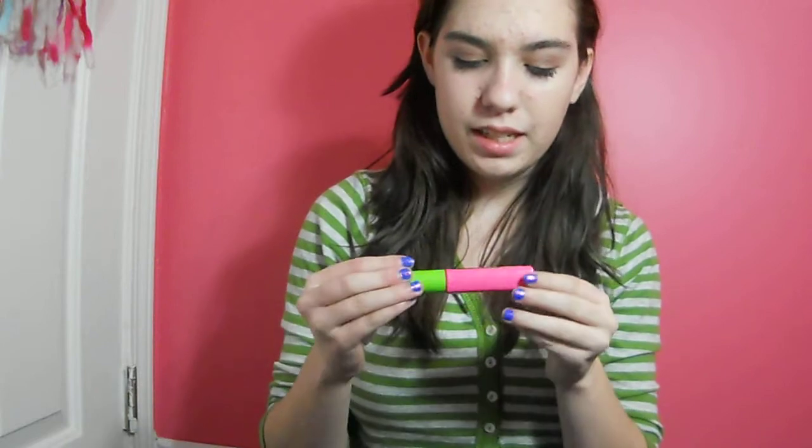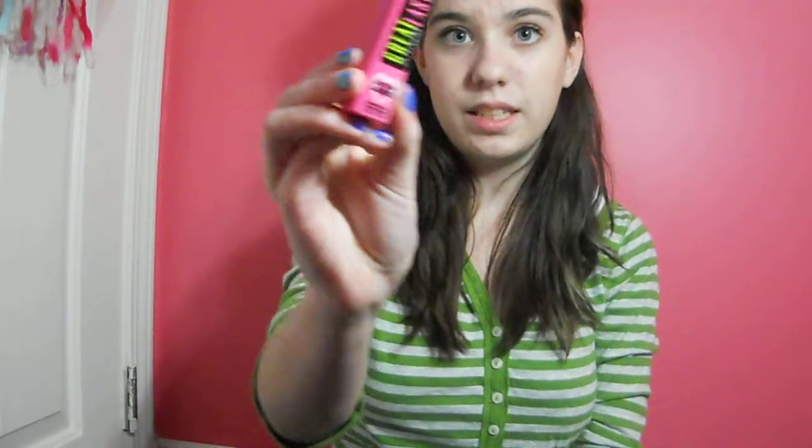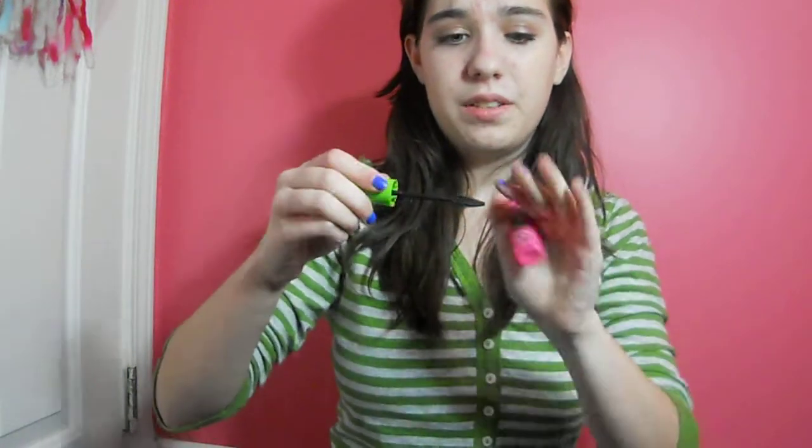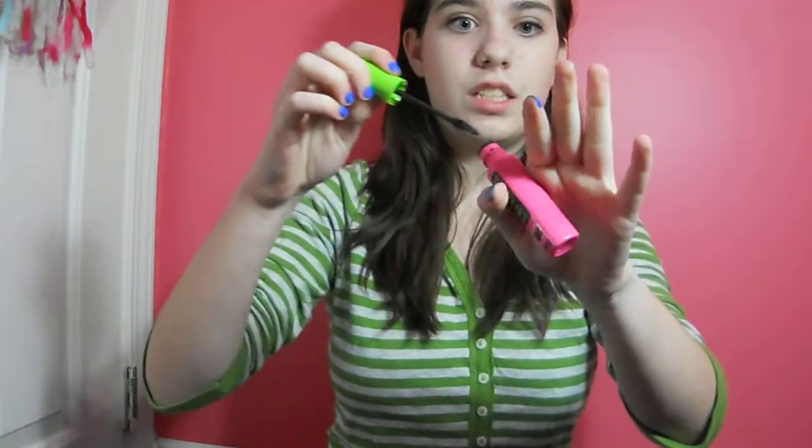The next thing is Great Lash Lots of Lash mascara. I find that this is like the best mascara I have ever used because the brush catches pretty much all your lashes and it just works amazingly well.